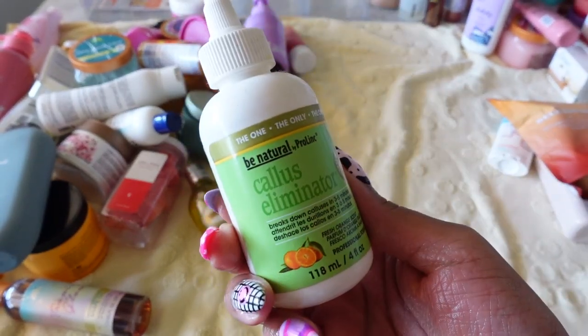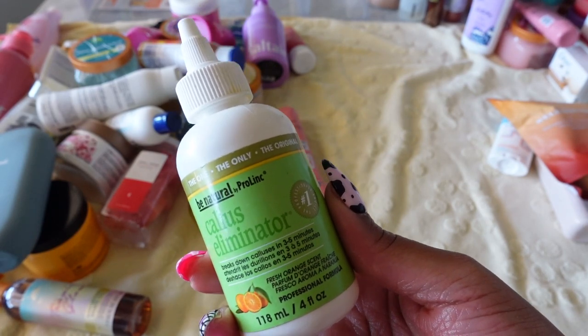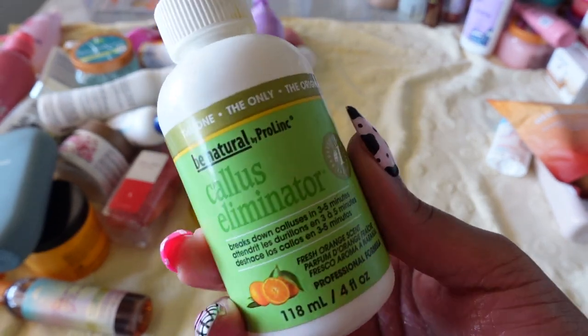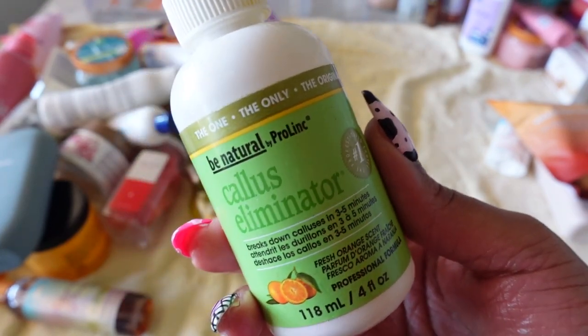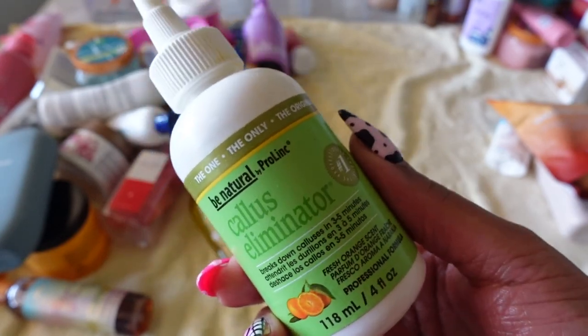Next is a callus eliminator. Before I started working with Daily Remedy, this was my go-to. I get it on Amazon and I love it — this really will eat away at the calluses on your feet. This one isn't going anywhere.